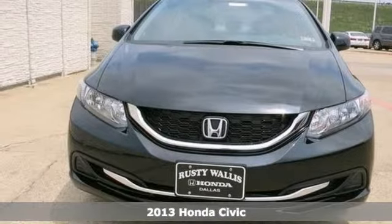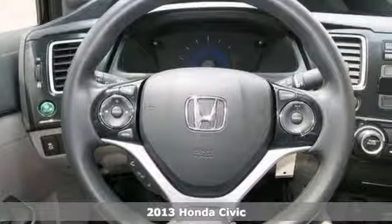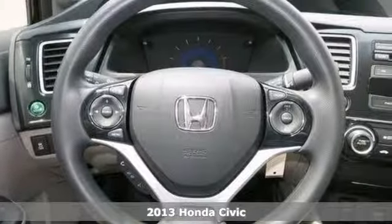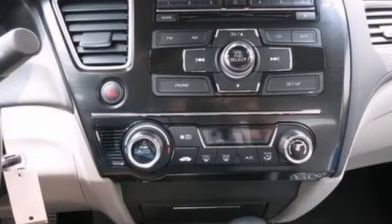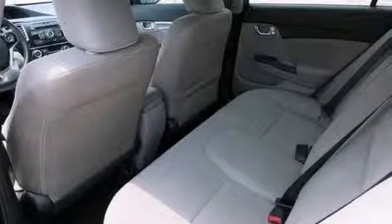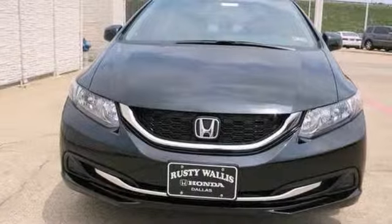Here's a super gas saver, a 2013 Honda Civic. How much gas are you going to start saving once you are cruising home in this beautiful looking 2013 Honda Civic? This Civic would be so much happier out helping you save money on gas instead of sitting here unappreciated on our lot.